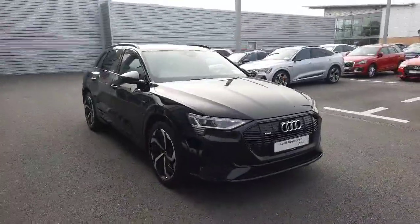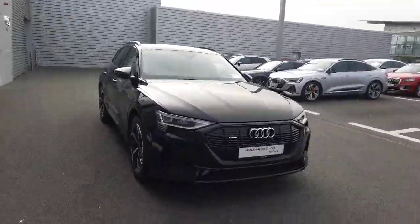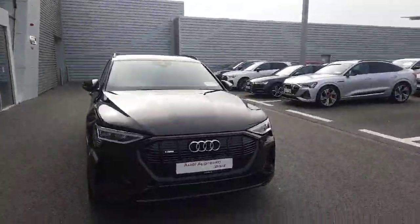Hello and welcome to Audi Limerick Online Sales Inquiries. Today we have a beautiful 2022 Audi e-tron 55 black edition.